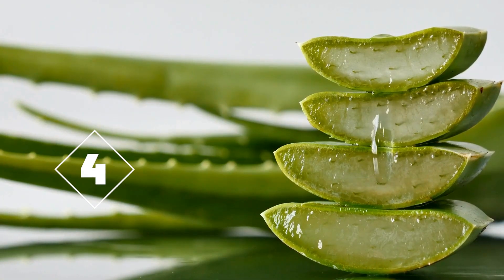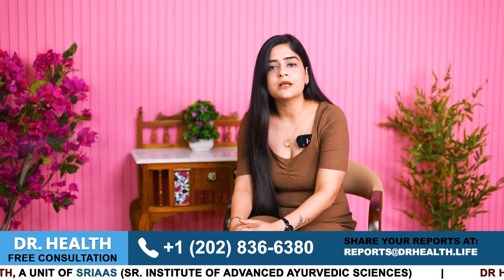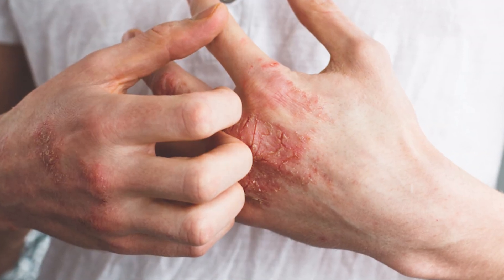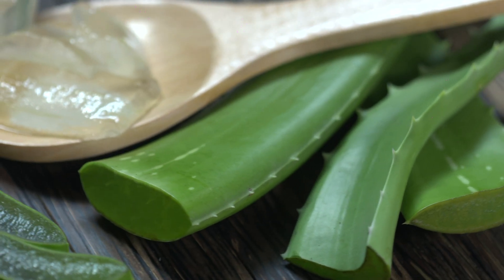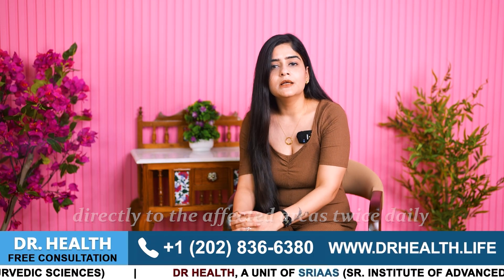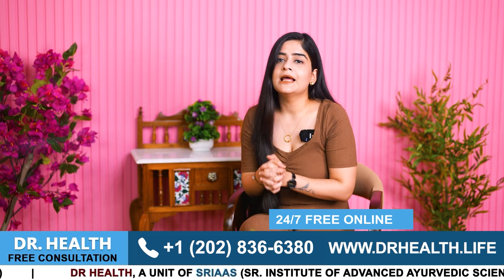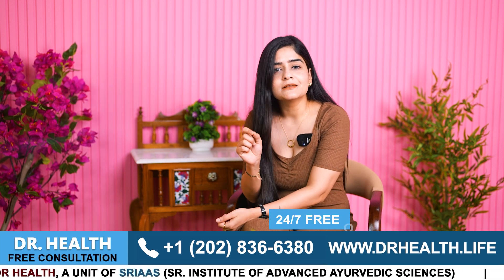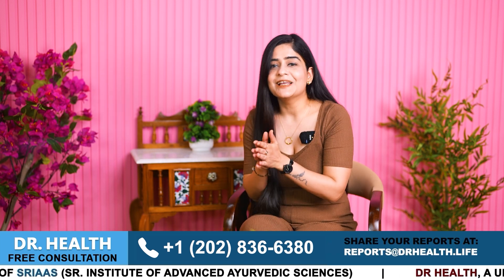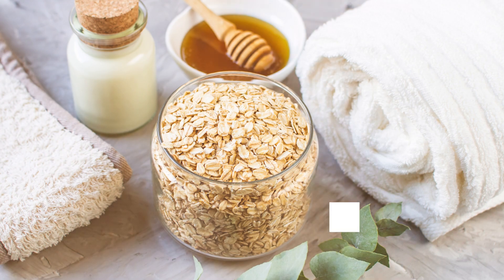Number 4: aloe vera gel is highly effective in managing palmoplantar psoriasis due to its anti-inflammatory and moisturizing properties. It soothes the skin, reduces redness and alleviates itching. You can apply a generous amount of pure aloe vera gel directly to the affected areas twice daily. The natural enzymes and vitamins in aloe vera promote healing and help restore the skin barrier, making it a gentle and beneficial treatment with noticeable improvement in skin texture and comfort.